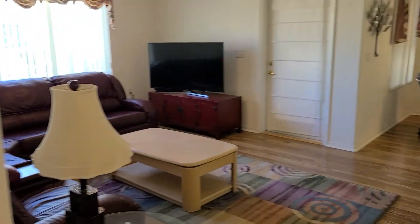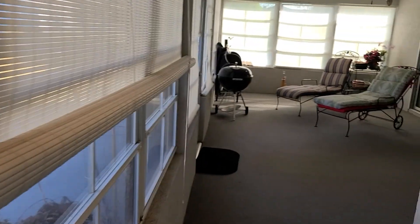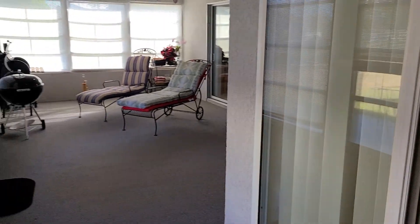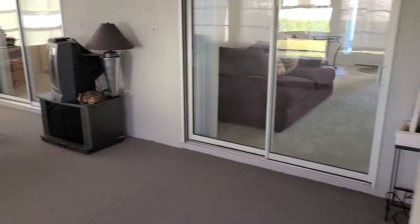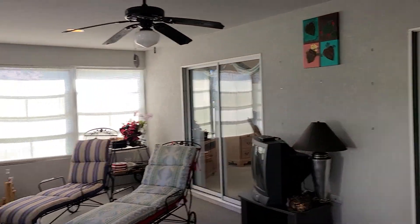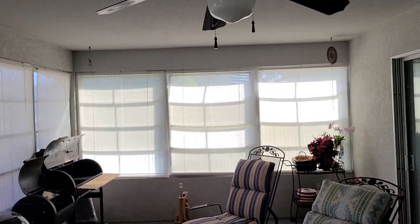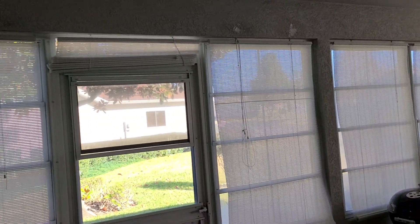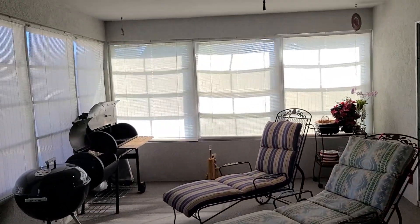From bedrooms two and three, across the formal living room area, I'll take you out to the covered lanai. Coming out of the formal living room onto the covered lanai, you've got windows leading back into the breakfast nook, sliders going into the living room and master bedroom, cable TV hookup out here, privacy blinds to keep the sun out, and carpet inside — plenty of room.